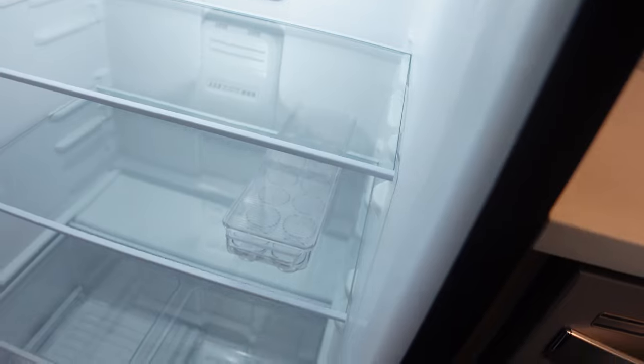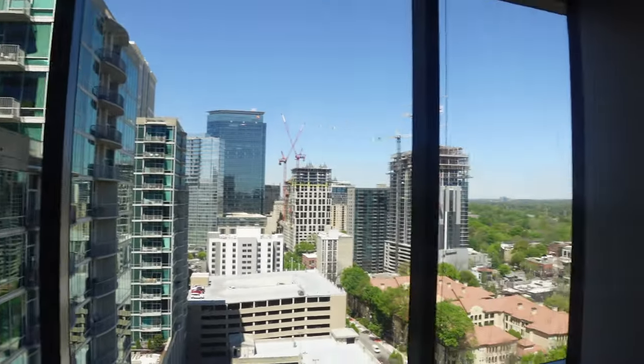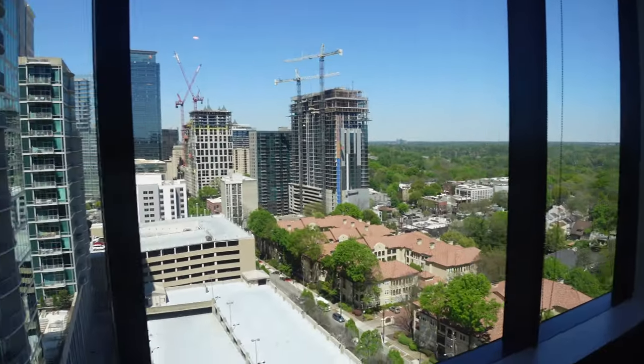Coming this way, this is the living room area. I feel like you can fit a pretty good-sized couch, and the TV will probably go on this wall. There's a lot you can do, and for this view at this price point it's amazing. Maybe you're in college, this is your first apartment, or you just got out of college — I really like this apartment for that vibe.